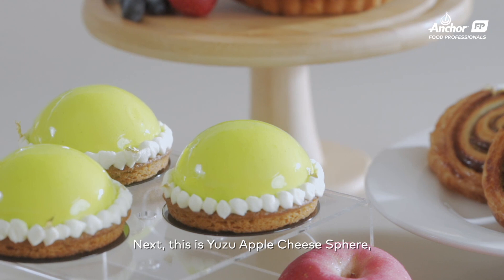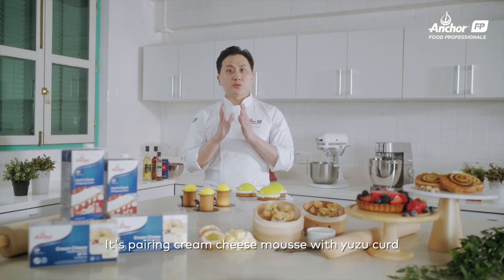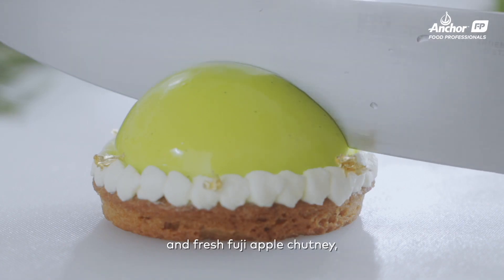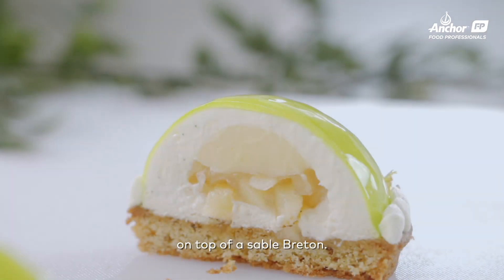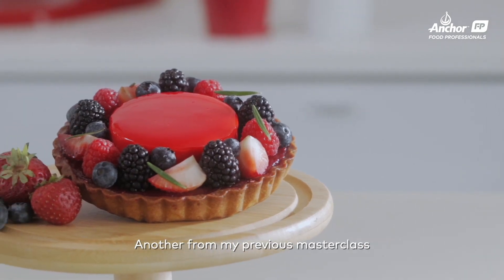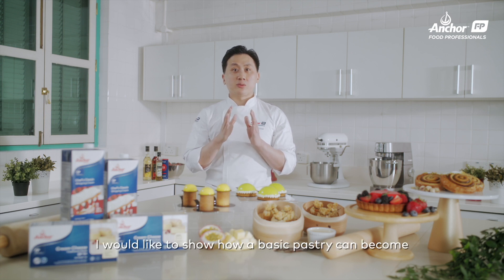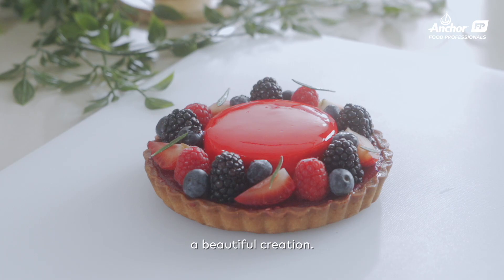Next, this is the yuzu apple cheese bar, taught in my previous masterclass. It's pairing cream cheese mousse with yuzu curd and fresh Fuji apple chutney on top of a savory breton. Another from my previous masterclass is this strawberry cheese tart. Tart being the basic of pastry, I like to show how a basic pastry can be a beautiful creation.